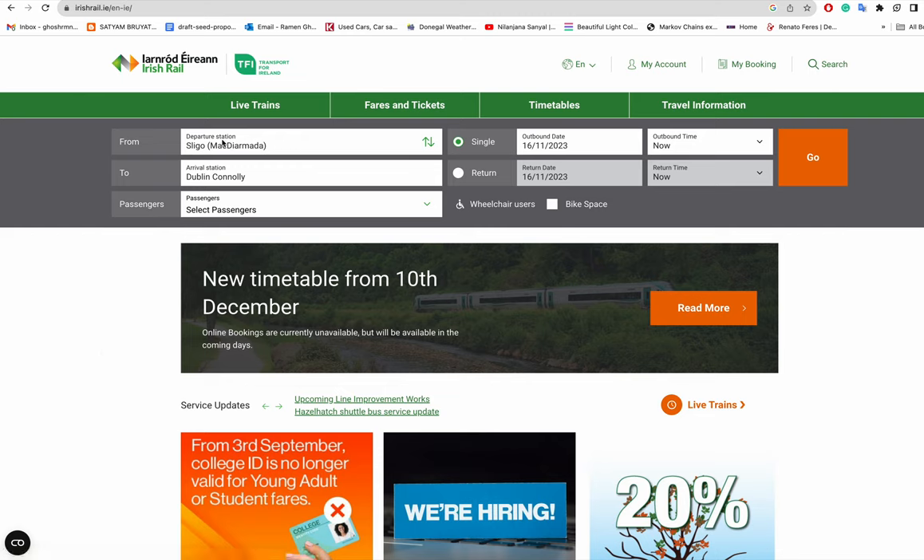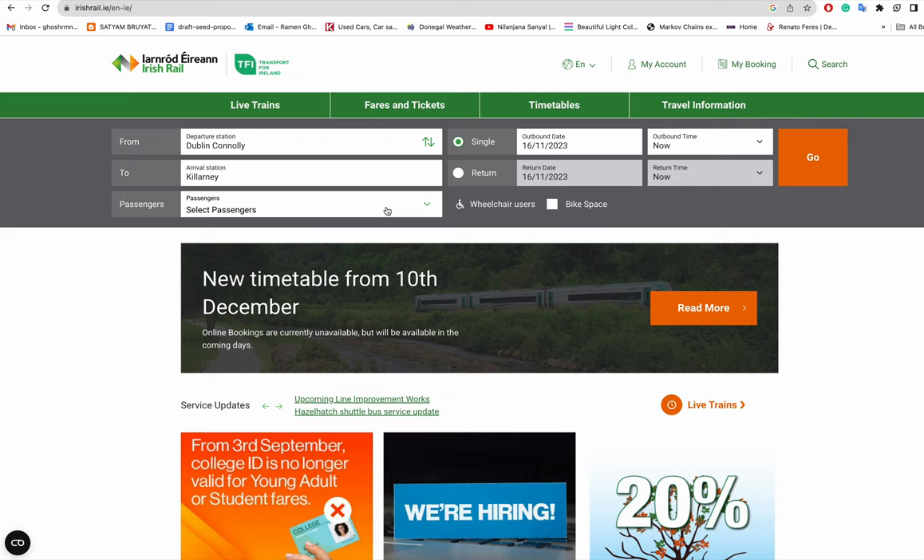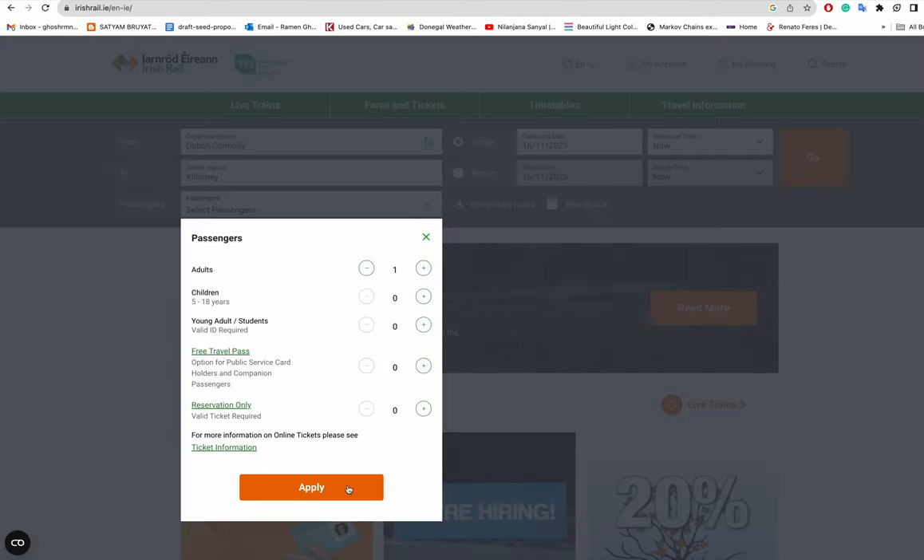On the website, you select a departure station. In Dublin there are three main stations: Dublin Connolly, Dublin Heuston, and Dublin Pearse. Depending on where you want to go, you choose accordingly. For example, if you want to go to Killarney — which has a national park and is a popular tourist spot — you choose Dublin Connolly as departure and Killarney as your destination.